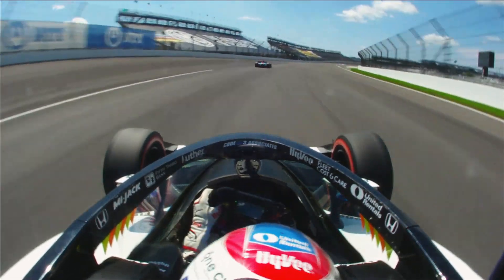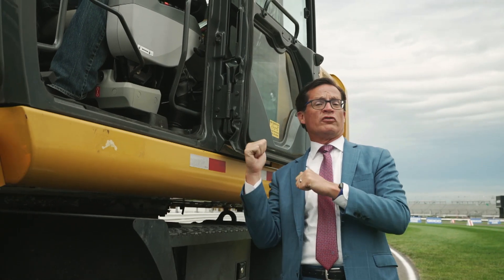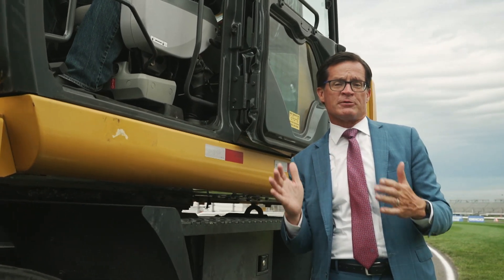Scott also helped us build our dirt track. We use him for a lot of the things around here at the Indianapolis Motor Speedway. Without him and his team, we don't get to go over to testing tomorrow.